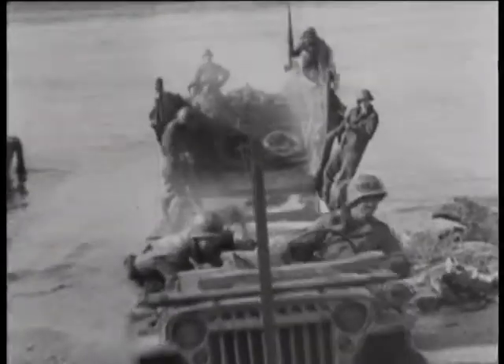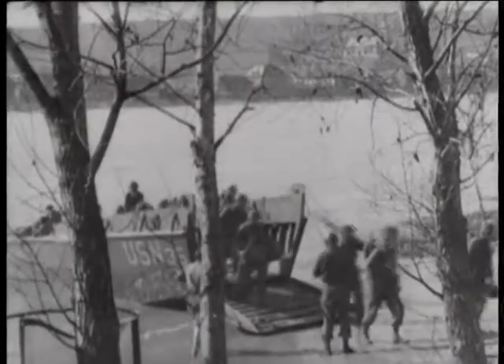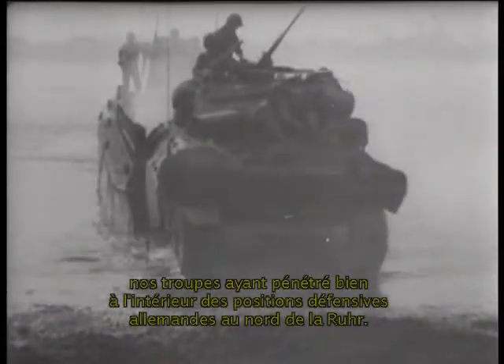A jeep with ammunition trailer comes ashore, followed by reinforcements of all types for advanced elements moving beyond the east bank of the Rhine. Operations are reported proceeding according to plan, with our troops well into the first German defensive positions north of the Ruhr.